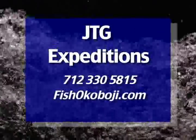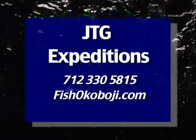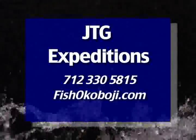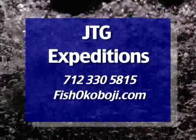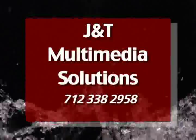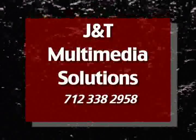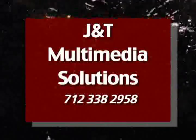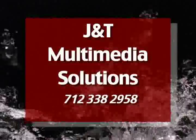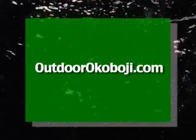Outdoor Okoboji is brought to you in part by JTG Expeditions, your Okoboji Iowa fishing guide. For bookings, call John at 712-330-5815. J&T Multimedia Solutions, your one-stop source for all your video production needs. Call 712-338-2958. And OutdoorOkoboji.com — fishing reports and a whole lot more. That's www.OutdoorOkoboji.com.